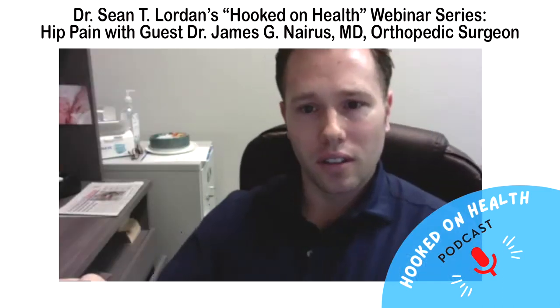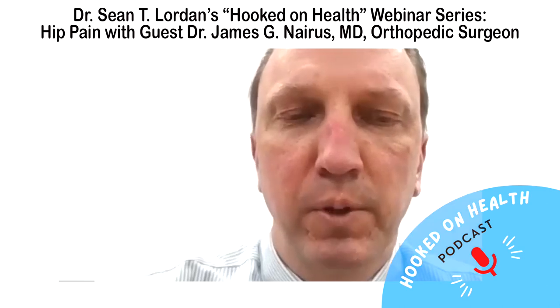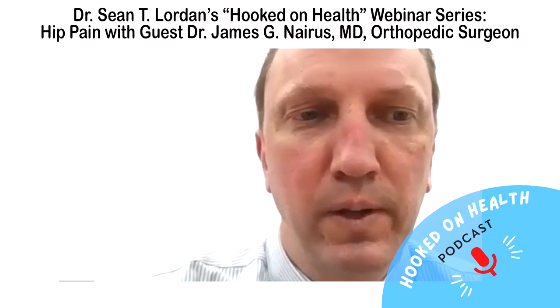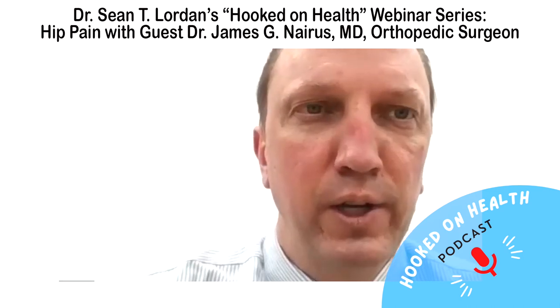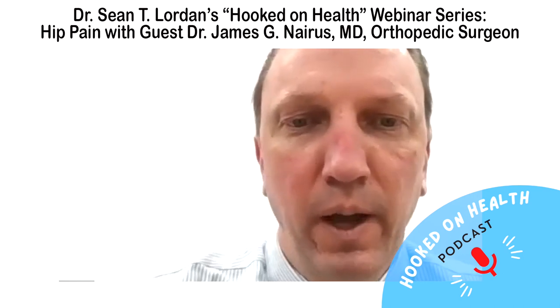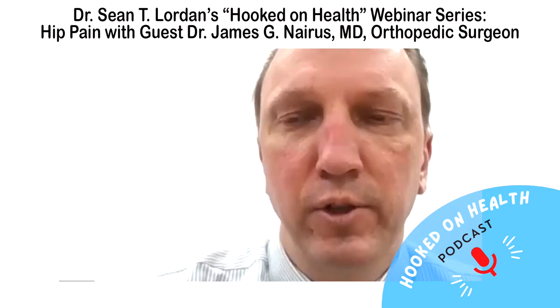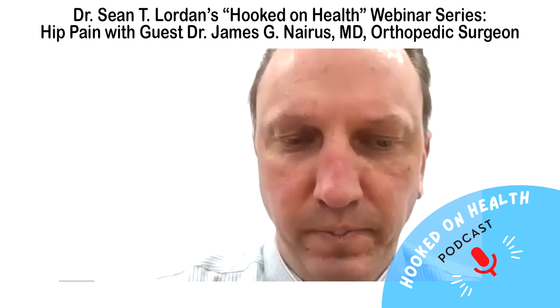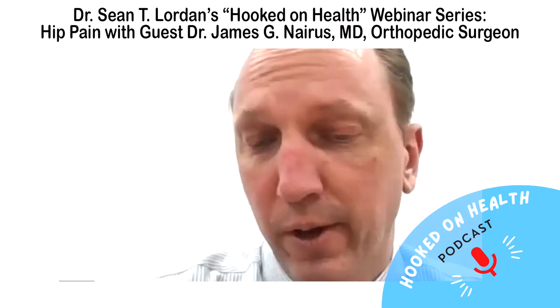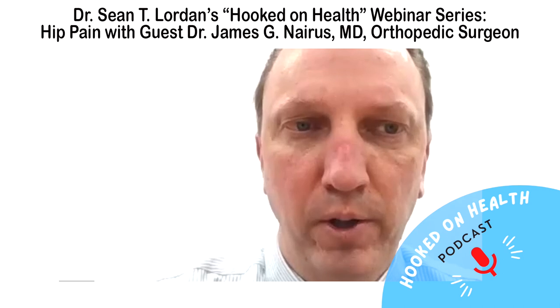I do about 400 total knee replacements a year. Some orthopedic surgeons really push partials as their niche, and I'm biased because the patients coming to me with a painful partial are coming because they're still in pain. Some say they'll tolerate it, but others want a painless knee and will convert to a total. I'd just be very careful with the whole partial knee replacement concept because of that.